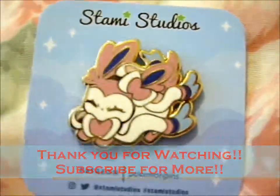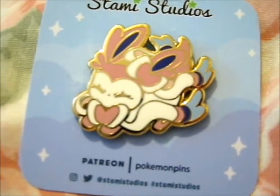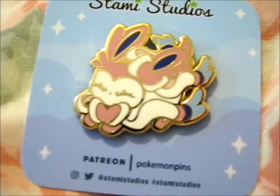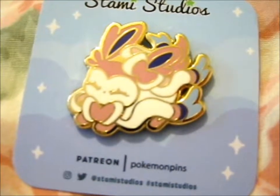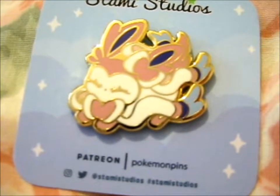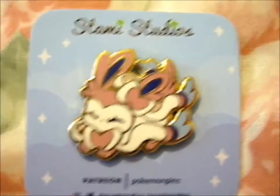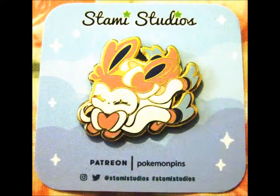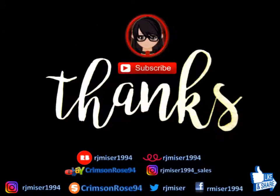Thank you for watching. Like and subscribe for more. Ring that bell for notifications — I said that wrong twice in a row. Ring that bell for notifications. Yes, I think that was right. I'm not thinking right. Anyway, over and out. Bye, bye.